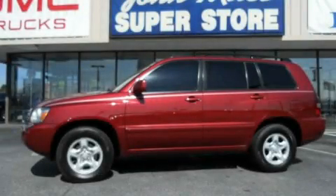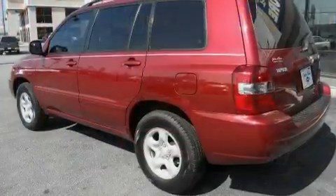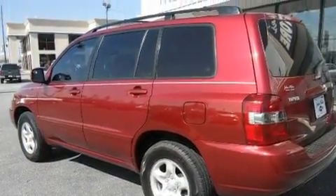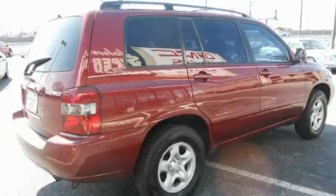This is a 2006 Toyota Highlander. Plenty of space for what you need. It features a 2.4-liter, four-cylinder engine and a four-speed automatic transmission.